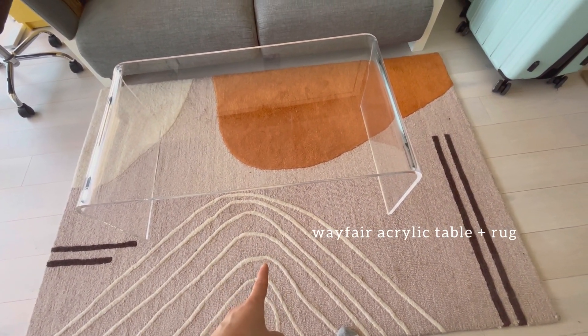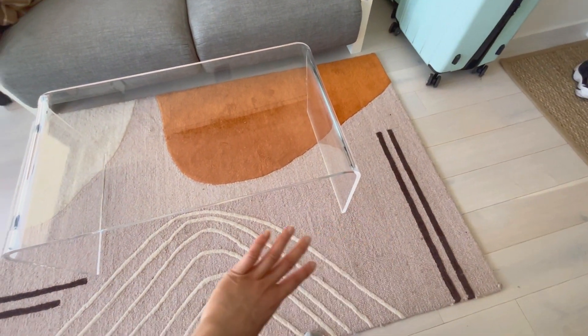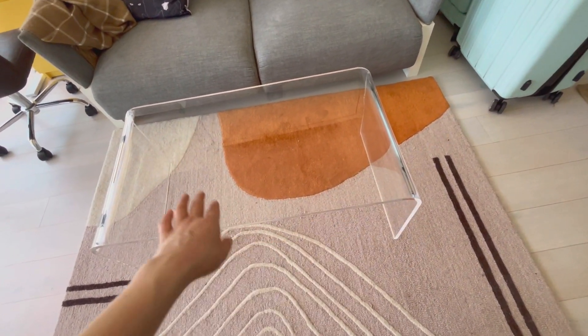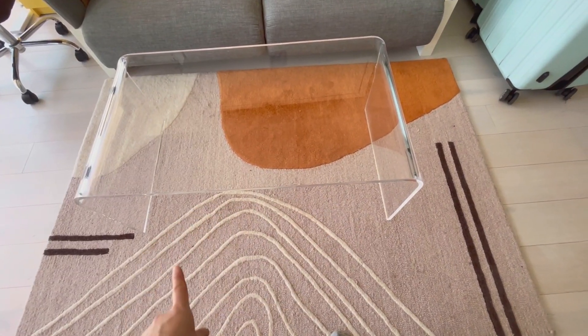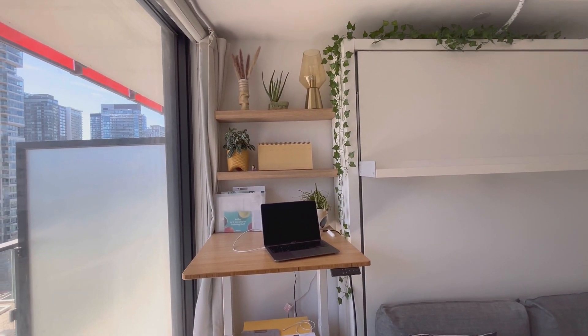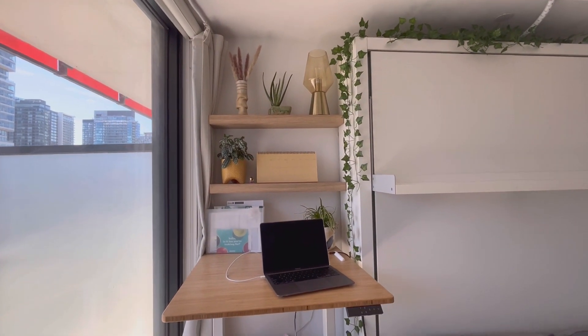The rug is also from Wayfair, which I absolutely love. It has really cool detailing and a nice little pop of orange. It hasn't been too hard to maintain — I just need to vacuum once a week to keep the color nice and bright.